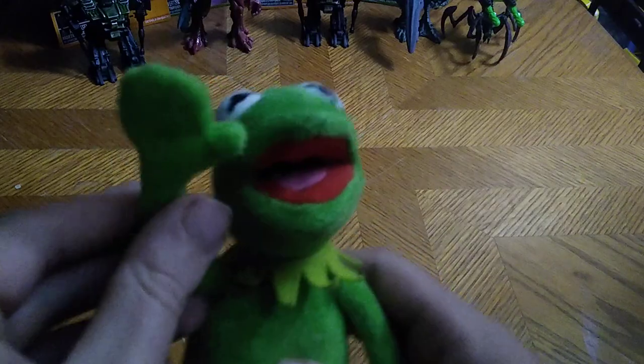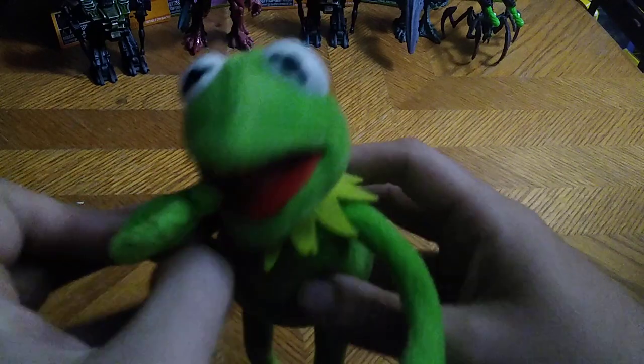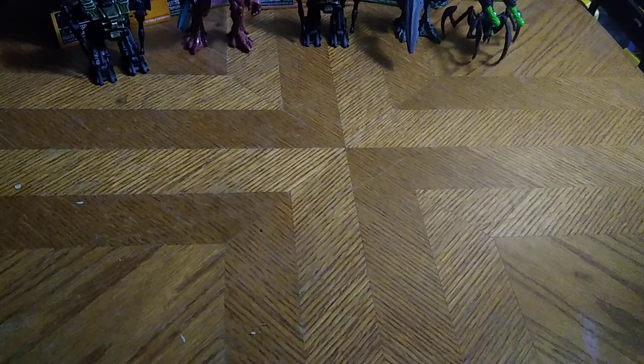Next on the list, we got Kermit. Hey kiddies, it's me, Kermit the Frog — everybody's favorite 90s cartoon character. Couldn't help the voice-over for this guy. I can't do a good voice-over of Kermit.